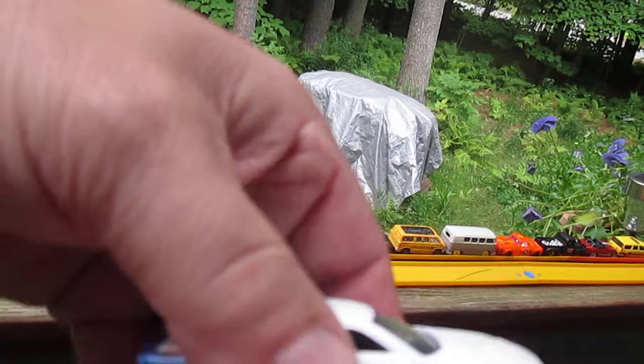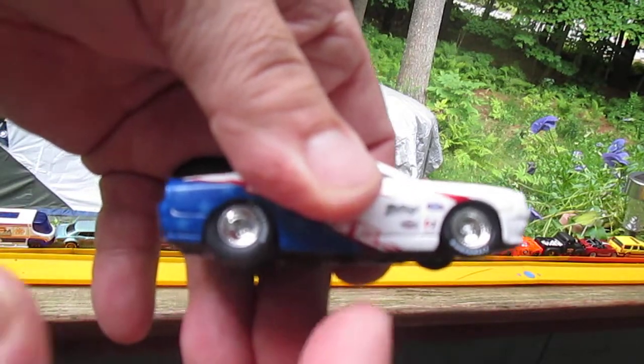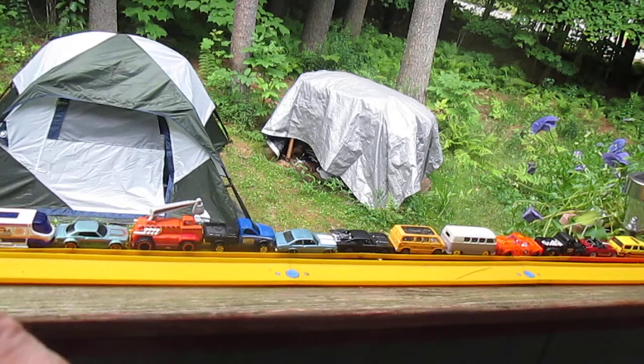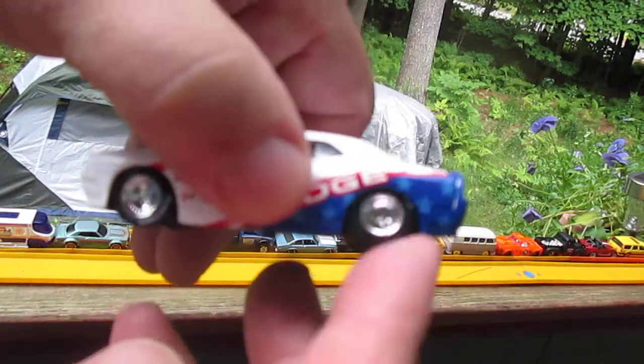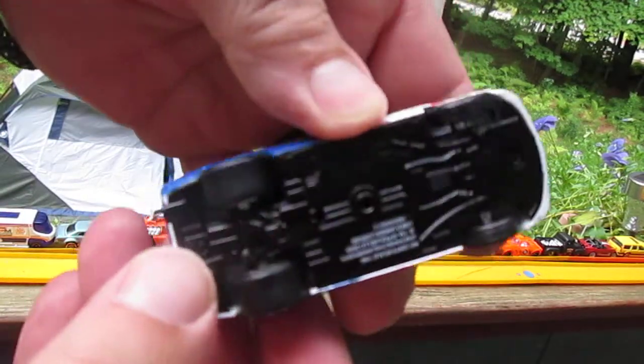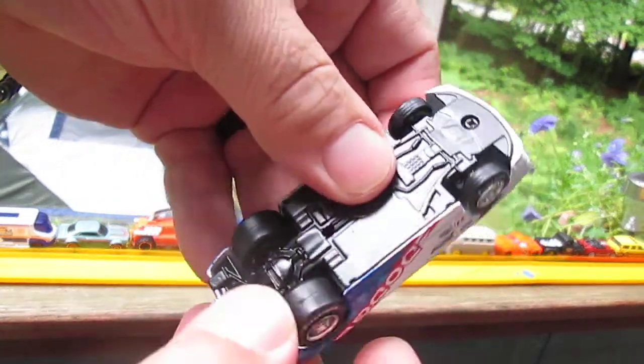Wow, way bigger than a Hot Wheels car, put it that way. I'm not sure what's up with that one wheel right there — there we go. There's a rubber tire, it's pretty cool.